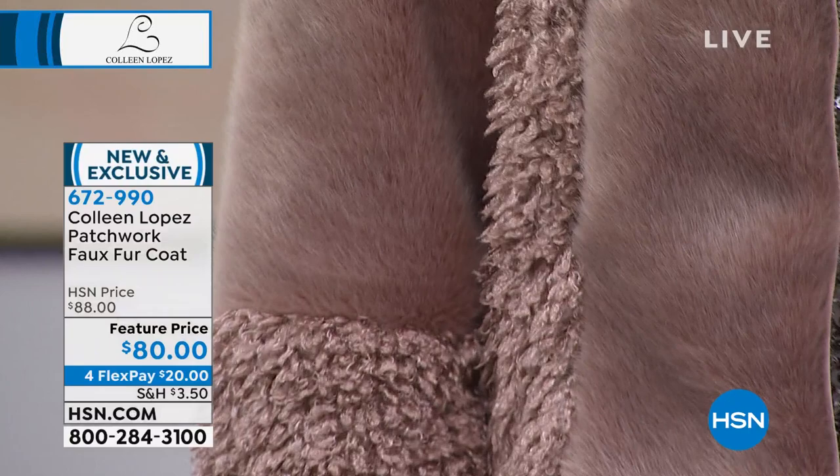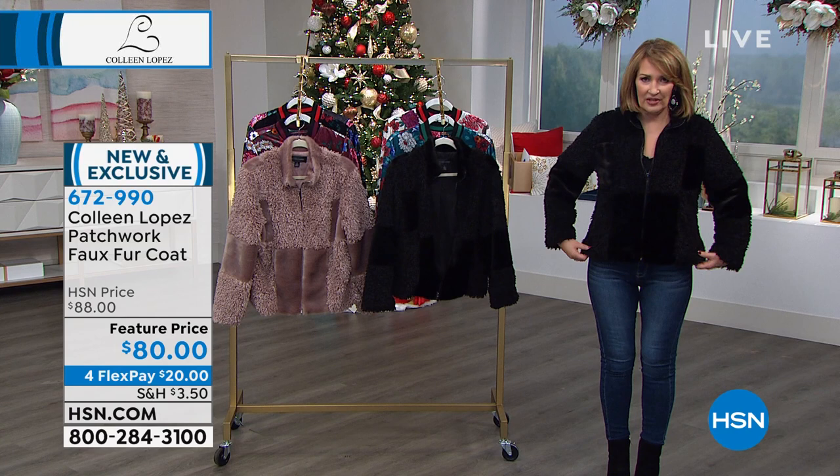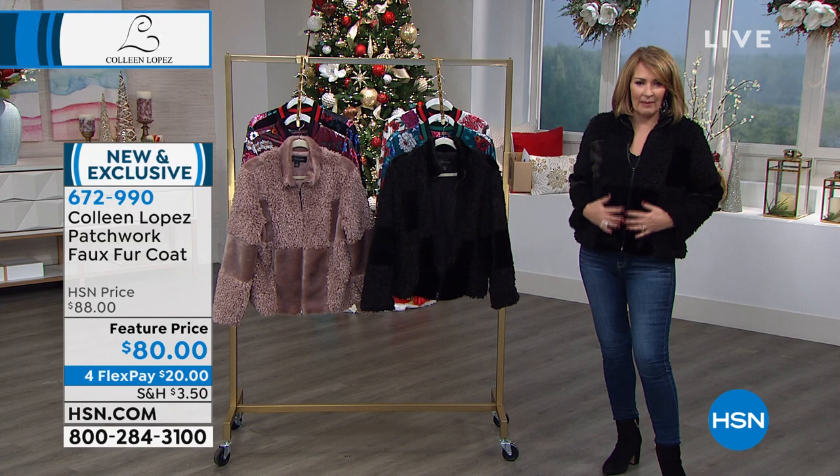It came out so nice. The faux fur is luxurious and beautiful. All you do is pick your size and it's totally true to size. I just put the black on to show you both colors. This is the medium. I mean, perfect true to size on this. Don't go up or down — stay right in your wheelhouse and you will be really happy with it.